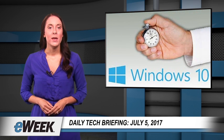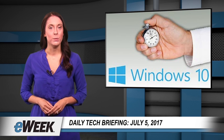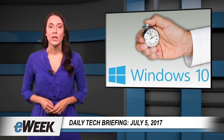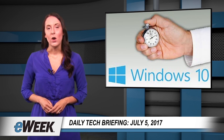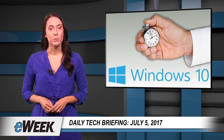Microsoft wants to make the often laborious task of fully configuring and deploying Windows PCs a thing of the past for businesses. To that end, the Redmond, Washington software giant is rolling out a new set of features called Windows Autopilot, currently present in Windows 10 Creators Update, that automates many of the tasks required to set up a Windows PC for employee use.